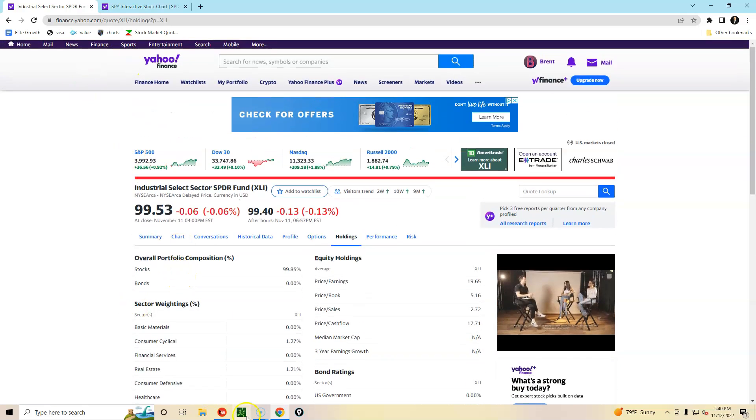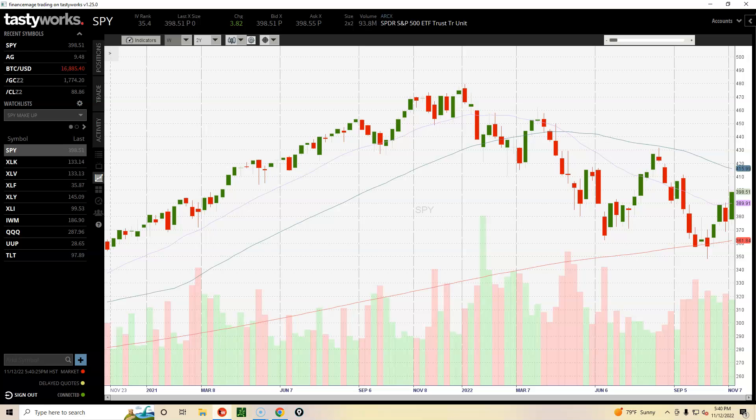The S&P 500 ended — this is a weekly chart, so each candlestick represents one week of trading information. We're on a two-year time period. Down here is volume, this is the 200-day moving average, this is the 20-day moving average, and this is the 50-day moving average.